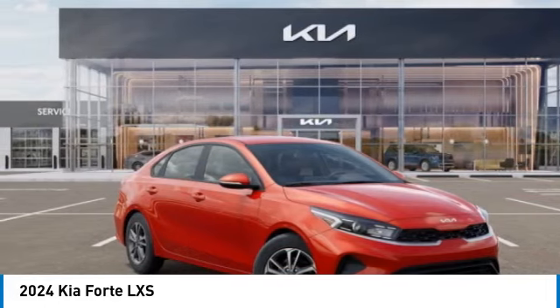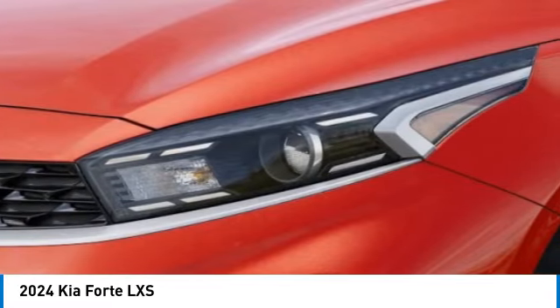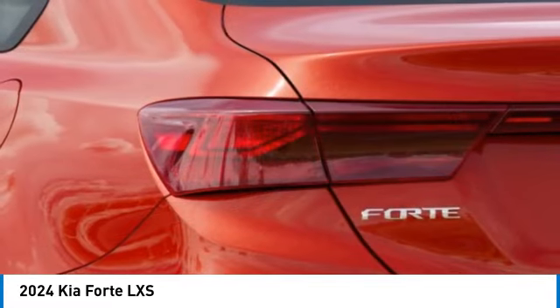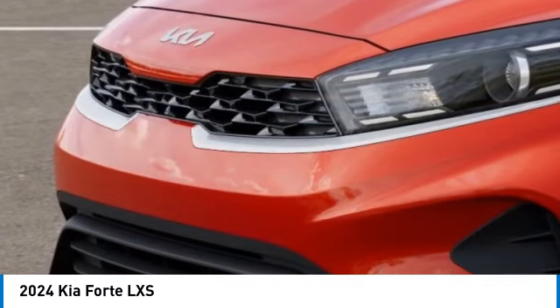Electronic stability control, alloy wheels, brake assist, remote keyless entry, speed control, four-wheel disc brakes, front wheel independent suspension, rear window defroster, security system.